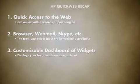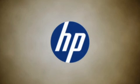A customizable dashboard of widgets puts the news and information that matters most to you front and center. HP QuickWeb gives you an instant and hassle-free web experience that will leave you feeling like you've got it made in the shade.